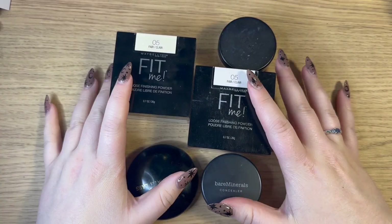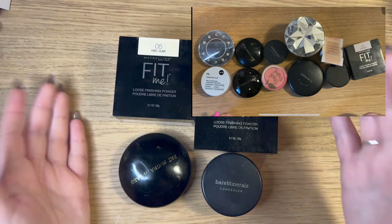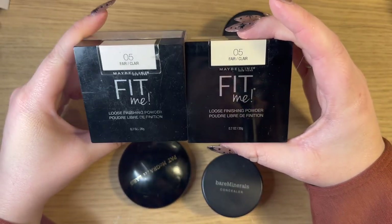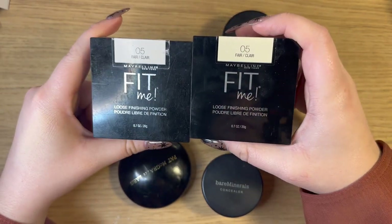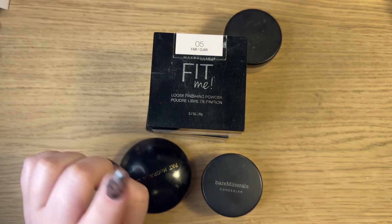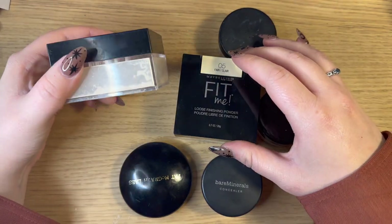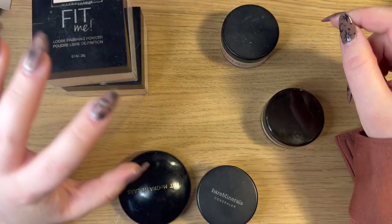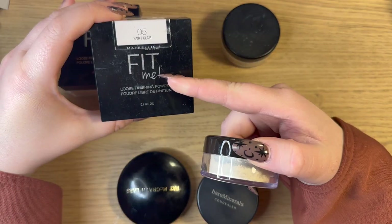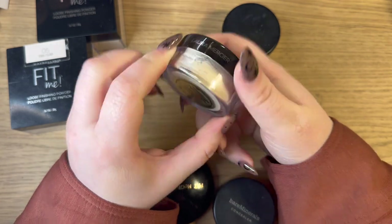Now looking at my powders compared to last year — there's definitely quite a big difference. Last year I had 11 powders and this year I only have five, plus a mini I got for Christmas so actually six. Two of them are the same — one is almost done so I have a backup. This is my favorite loose powder ever: the Maybelline Fit Me Loose Finishing Powder. Someone commented they're discontinuing it and I'd literally be devastated — it's a very similar formula to the Laura Mercier one. I have both of mine in shade 05, which is my perfect under-eye color.